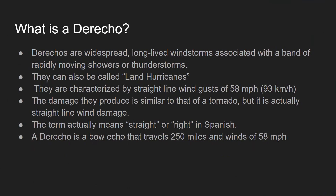Derechos are widespread, long-lived windstorms associated with a band of rapidly moving showers or thunderstorms. They can also be called land hurricanes. They are characterized by straight-line wind gusts of 58 mph or more. The damage they produce is similar to that of a tornado, but it's actually straight-line wind damage. The term means 'straight' or 'right' in Spanish, which is where the term comes from. A derecho is a bow echo that travels 250 miles and has winds of 58 mph.